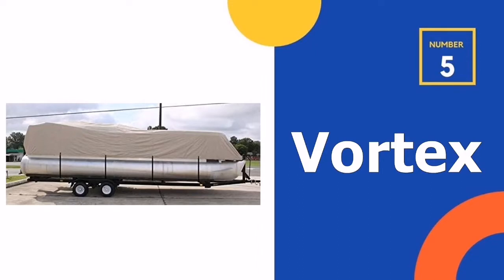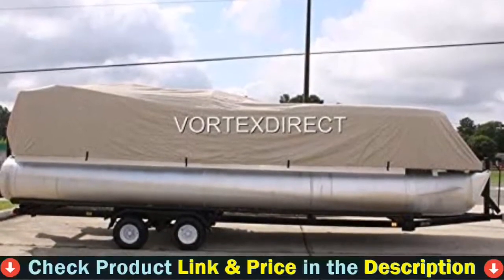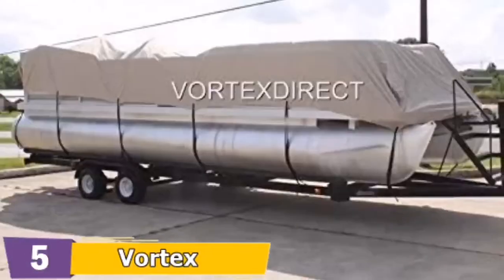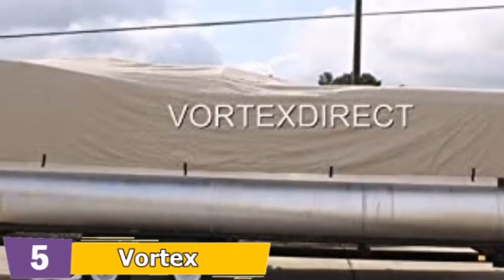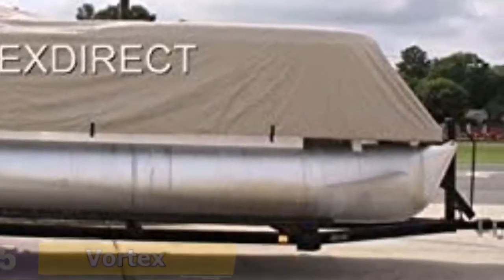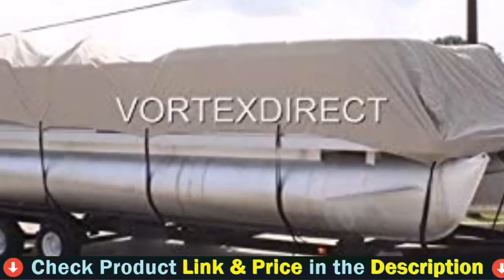Number 5 in our top 5 best pontoon boat covers list is the Vortex Pontoon Boat Cover. After a long search, I bought this cover for my 24-foot pontoon and found it has plenty of room for the engine and boat accessories — perfect for mooring and highway travel. Made of polyurethane with double coating, it is water and UV resistant, and moisture won't form inside as water vapor can permeate. The elastic band and multiple straps hold firmly against wind, making it better than lookalike covers whose straps easily snap.